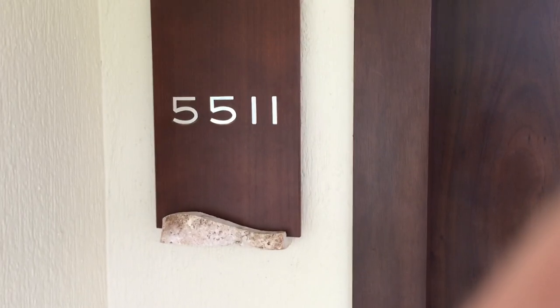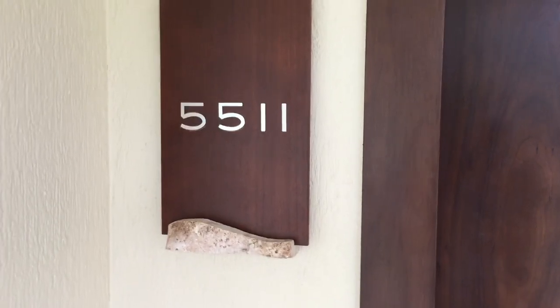Here we are at Moon Palace Nizuk, room 5511 in Nenufar building. One of the first things that's unique in this place is that the room key is built into your wristband, which is pretty cool — and it works.